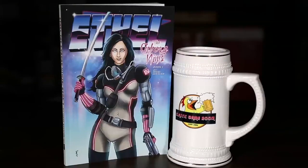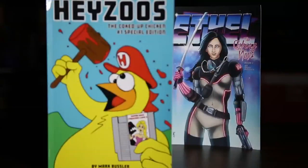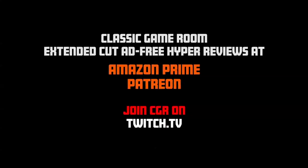Classic Game Room is brought to you by Ethel the Cyborg Ninja, book one, and Jesus the Coked-Up Chicken number one, special edition, now on Amazon.